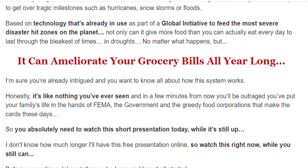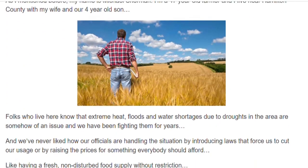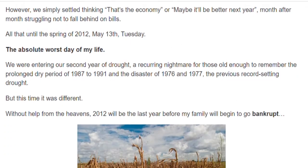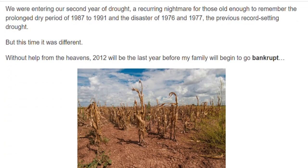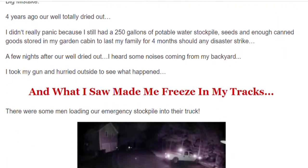Based on technology that's already in use as part of a global initiative to feed the most severe disaster-hit zones on the planet, not only can it give more food than you can actually eat every day to last through the bleakest of times, in droughts, no matter what happens.